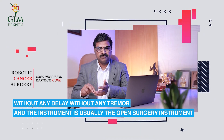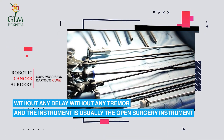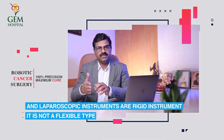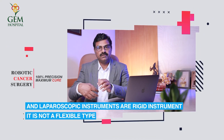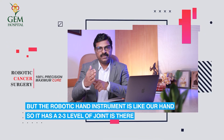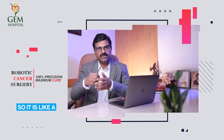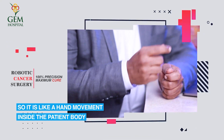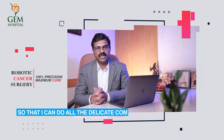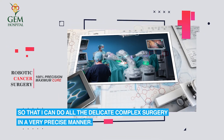Unlike open surgery or laparoscopic instruments, which are rigid, the robotic hand instrument is like our own hand — it has two to three levels of joints, allowing hand-like movement inside the patient's body. This enables the surgeon to perform all delicate and complex surgeries in a very precise manner.